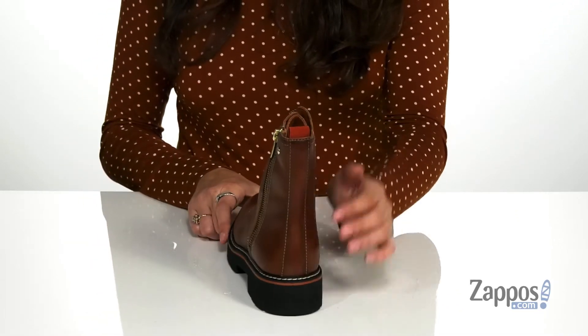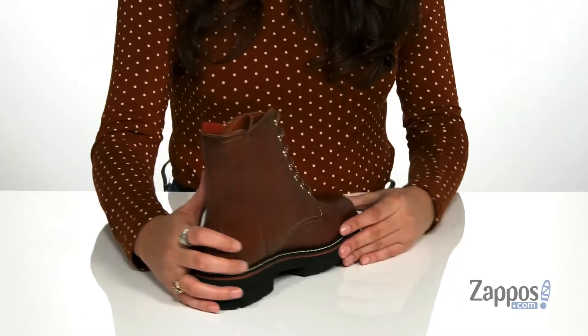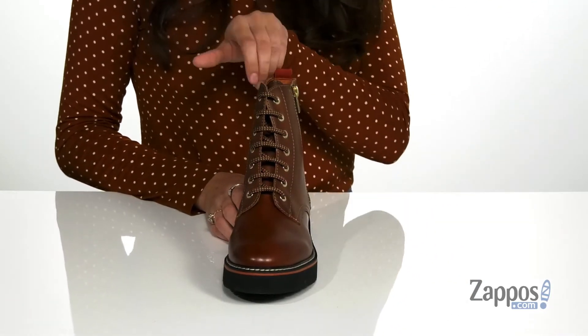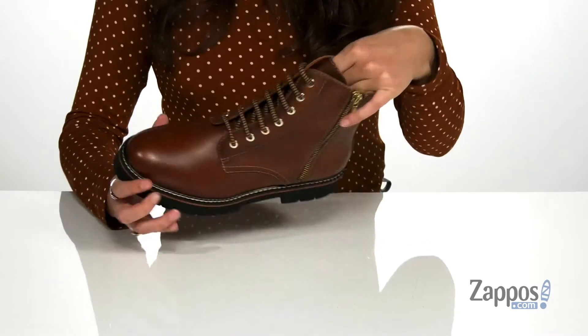There's a side zipper closure as well as a back pull tab. These are going to allow you to easily slide your feet in and out. There's also a lace-up front that will provide you with a secure fit.